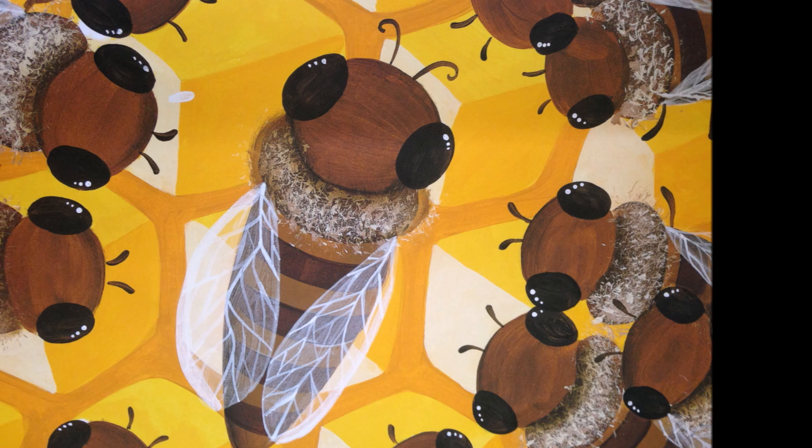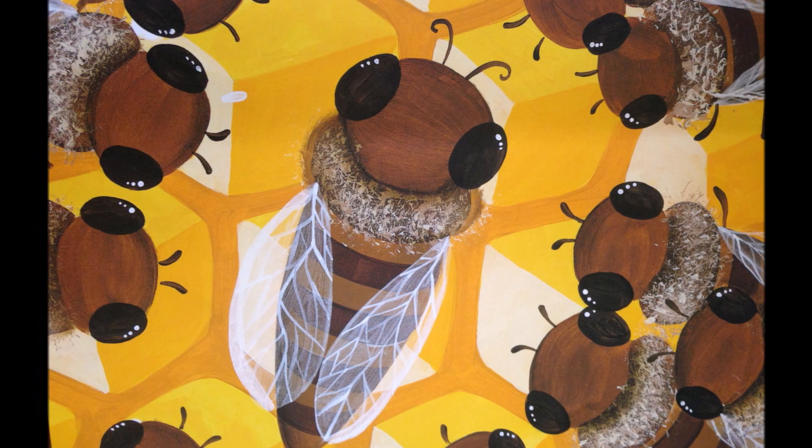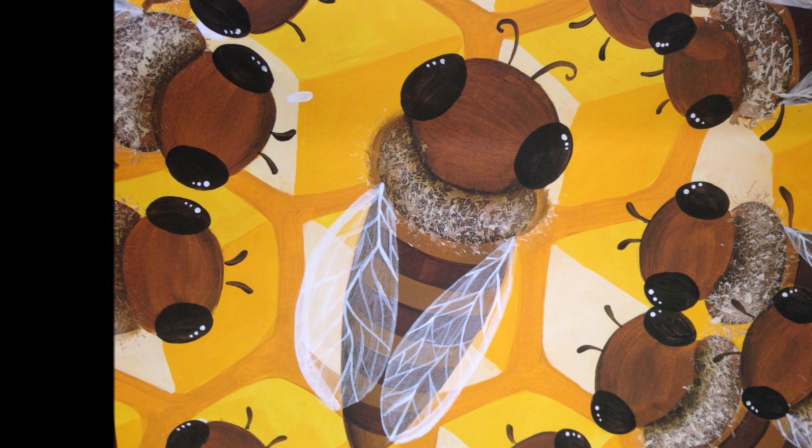Here is the queen bee, who does her job well and lays tiny eggs in a six-sided cell. She's the heart of the hive, says the Bee Man.